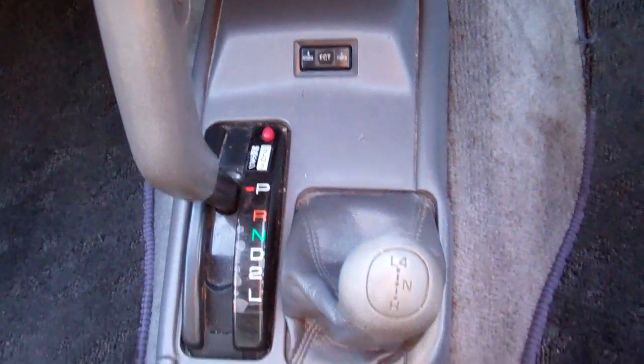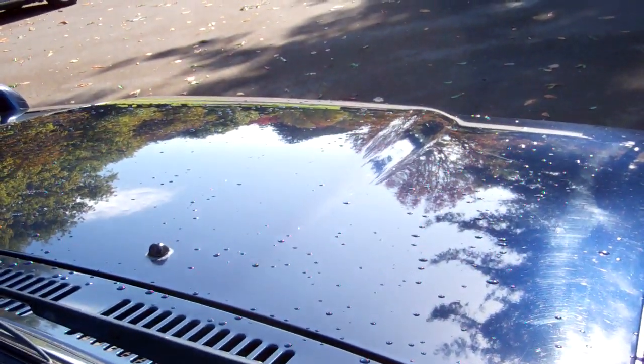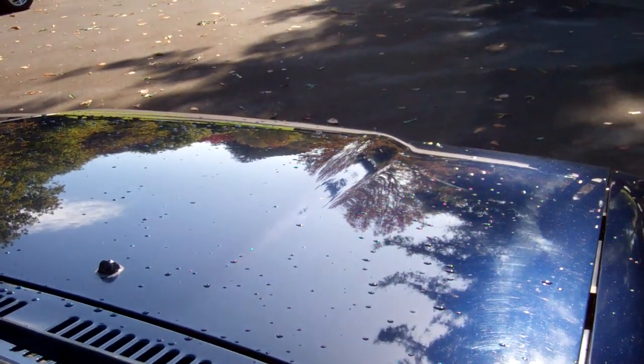It's an automatic model and obviously there's your four-wheel drive gear stick, so simple to drive. We'll just show you that roof lining there. We'll just start the Toyota up so you can hear it running. Toyota power.